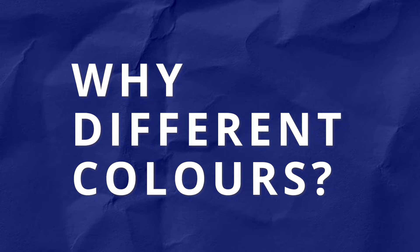First, let's talk about the different colours of plasterboards. As you may have noticed, plasterboards come in various colours such as white, green, pink and blue. These colours indicate the different functionalities and properties of the boards.